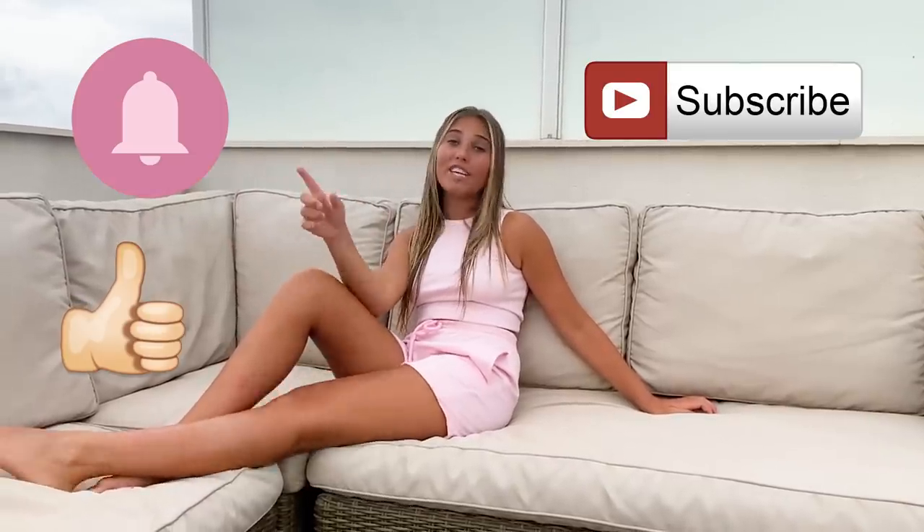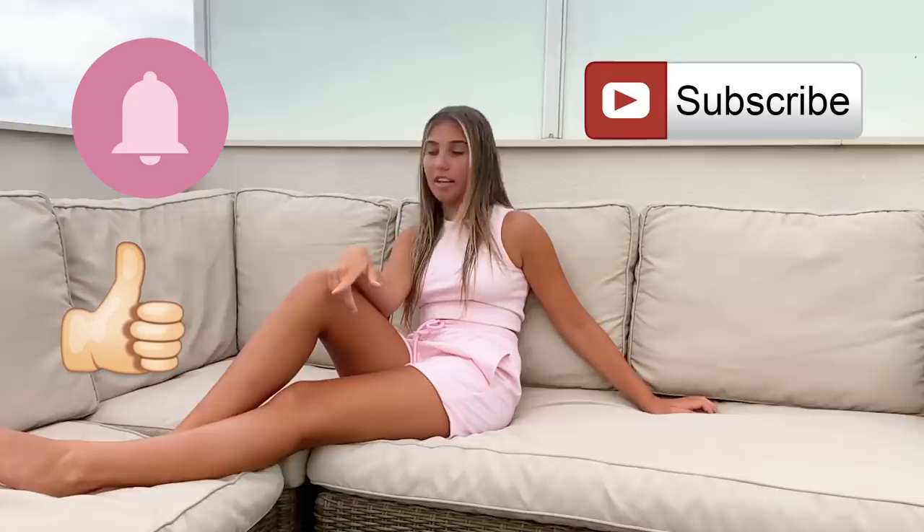That is the end of today's video and I really really hope you liked it. If you did, please give it a big thumbs up, subscribe to my channel, and click that notification bell so you don't miss any of my videos. I love you all and I'll see you next time — bye bye!